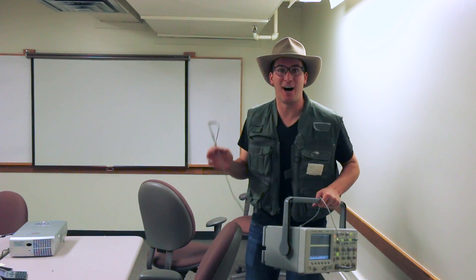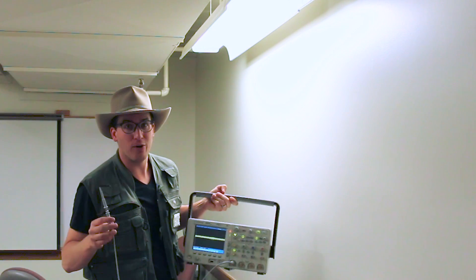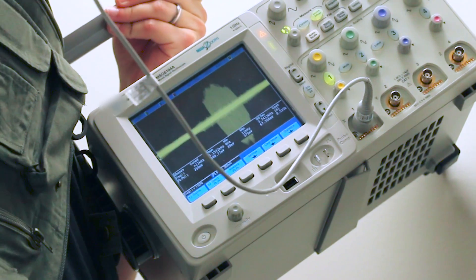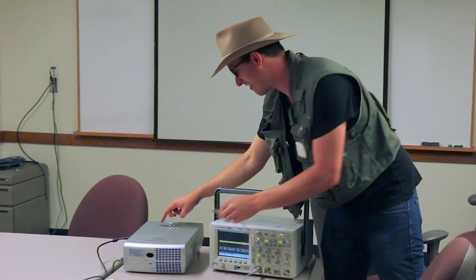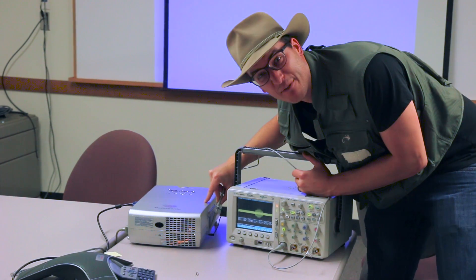All right, this room may look harmless, but there is some hidden camouflage noise. When I hold this probe up to the light, let's see what happens. Whoa — 320 millivolts peak to peak. And this projector here, it looks harmless, but it's out to get you. I'm seeing 180 millivolts peak to peak coming from this projector.